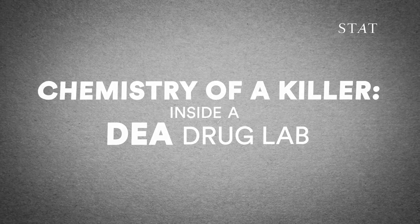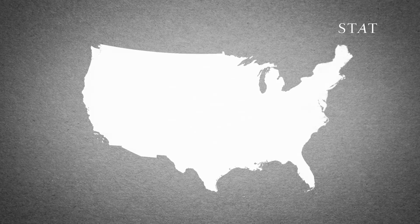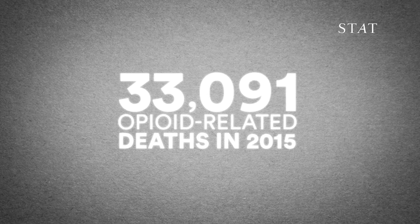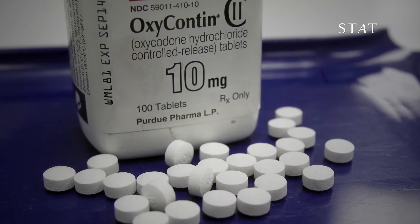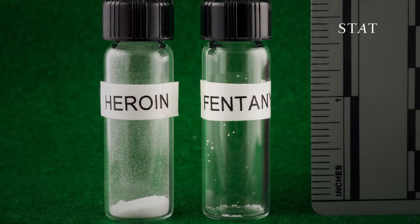The United States is in the grips of an opioid crisis. According to the CDC, more than 33,000 Americans died of opioid-related overdoses in 2015. Increasingly, these deaths aren't just caused by painkillers or heroin, but by more potent synthetic opioids, like fentanyl.